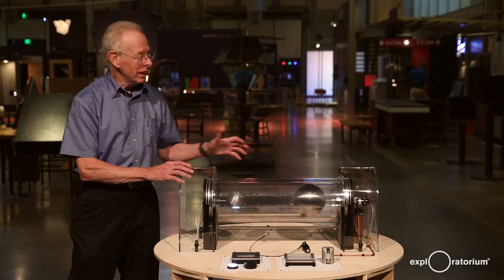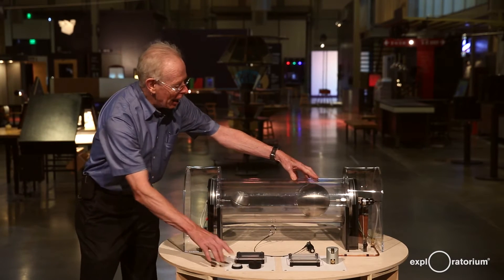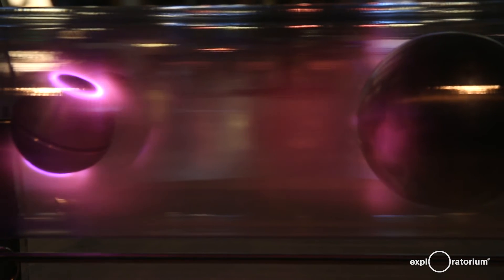What you see here is a large ball representing the sun, and that ball will give off electric charges that move invisibly through the partial vacuum inside this exhibit.